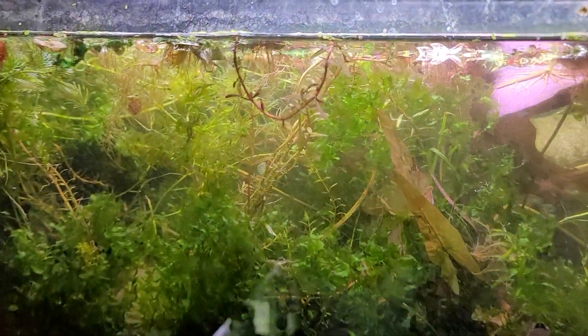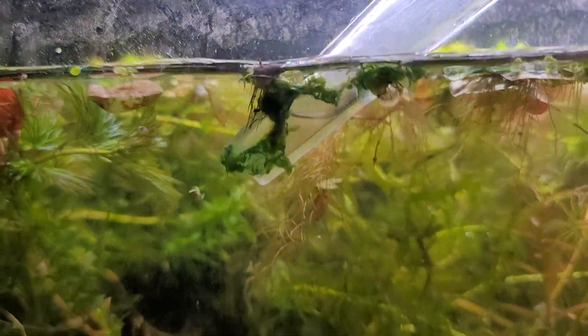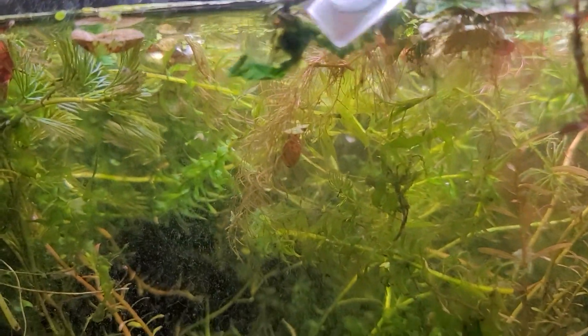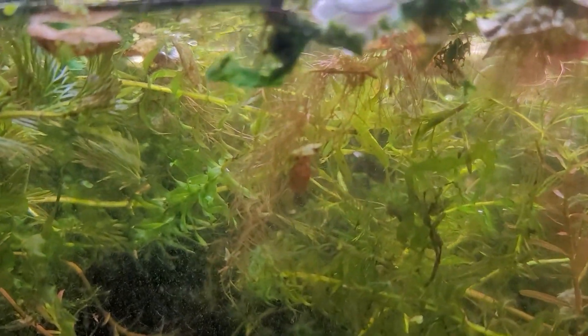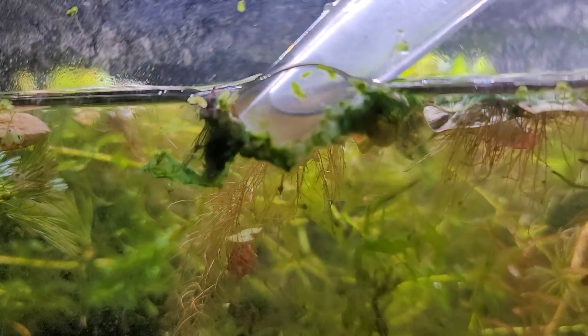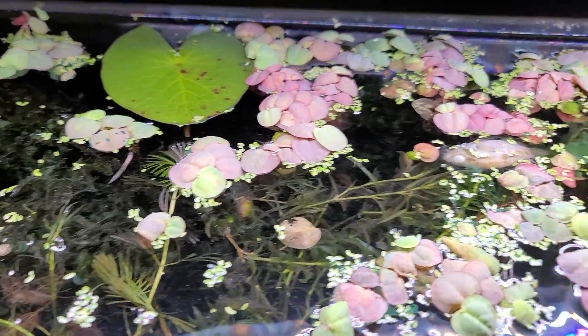I have Stifidon gobies and Kuhli loaches in this tank, and they definitely let me know what's going on, as does this little dwarf Acara. He has a mate also, and I haven't seen her in a few days, so I'm starting to worry. Lately it has been very, very hot in my state — unseasonably hot, 95 degrees Fahrenheit.